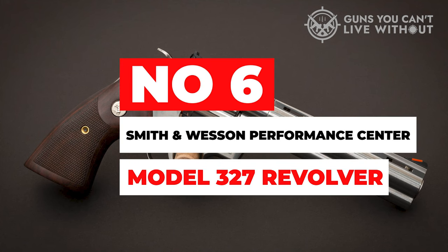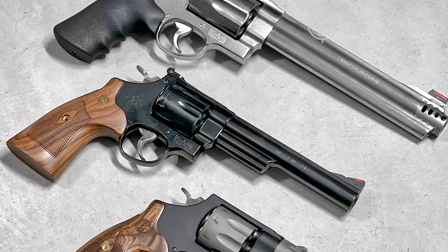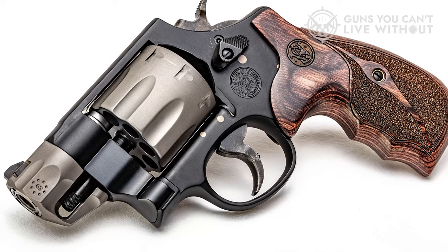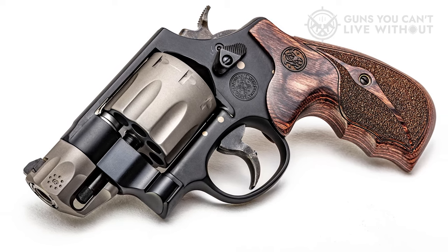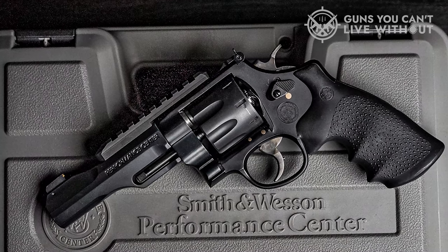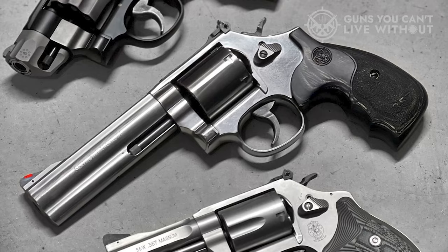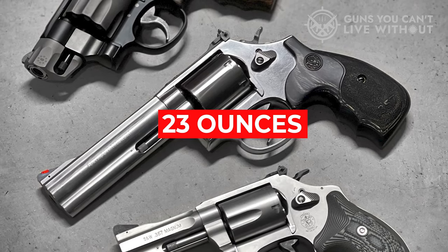Number 6: Smith & Wesson Performance Center Model 327 Revolver. Right from the get-go, this revolver is crammed with unique features. The business end features a 2-inch stainless steel barrel shrouded in titanium. The barrel is of match quality and delivered spectacular accuracy at 25 yards from the bench. The 327's frame features an even black finish of ultralight scandium, which contrasts well with the dull gray of the titanium cylinder and barrel shroud.